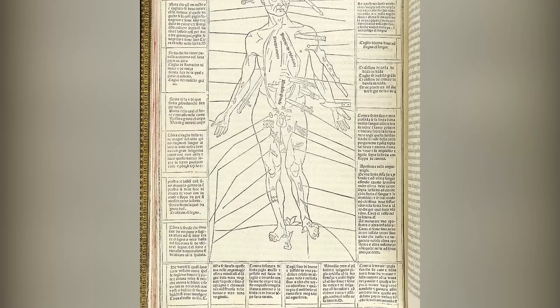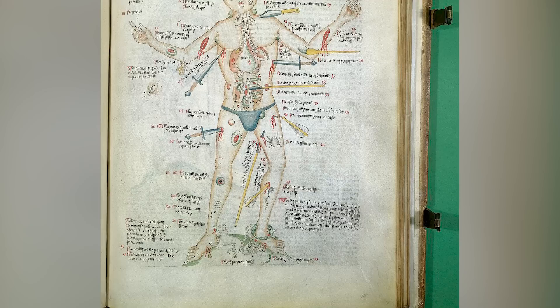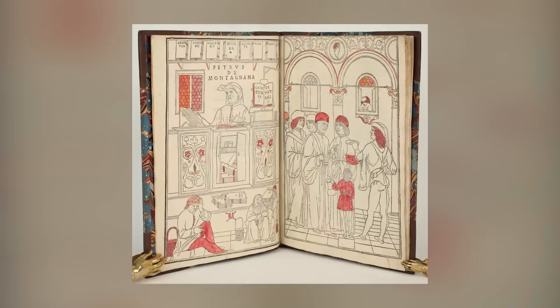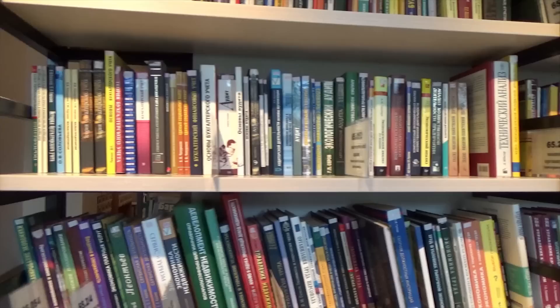The Wound Man is a famous surgical diagram that originated in the 14th and 15th centuries in European medical manuscripts. It served as a visual guide to various injuries and diseases, directing readers to the corresponding treatments within the accompanying text. The diagram gained wider circulation when it was included in the Venetian Fasciculus Medicinae, one of the first printed medical miscellanies in Europe, in 1491.